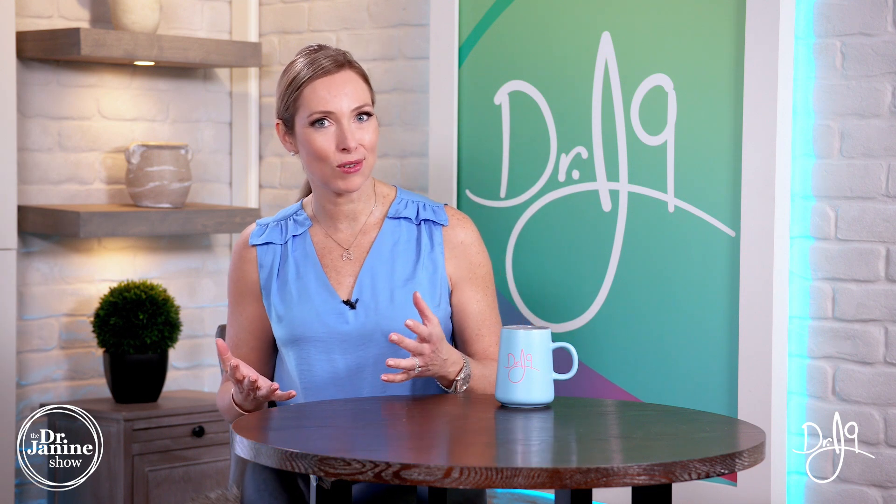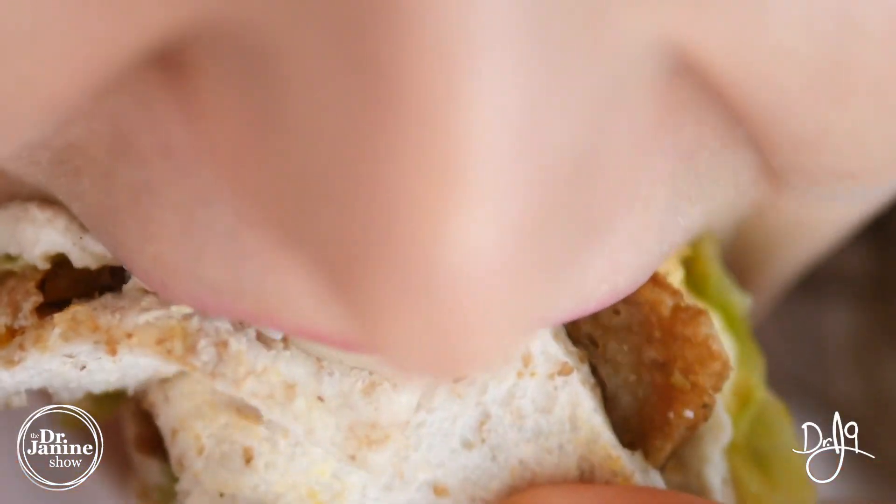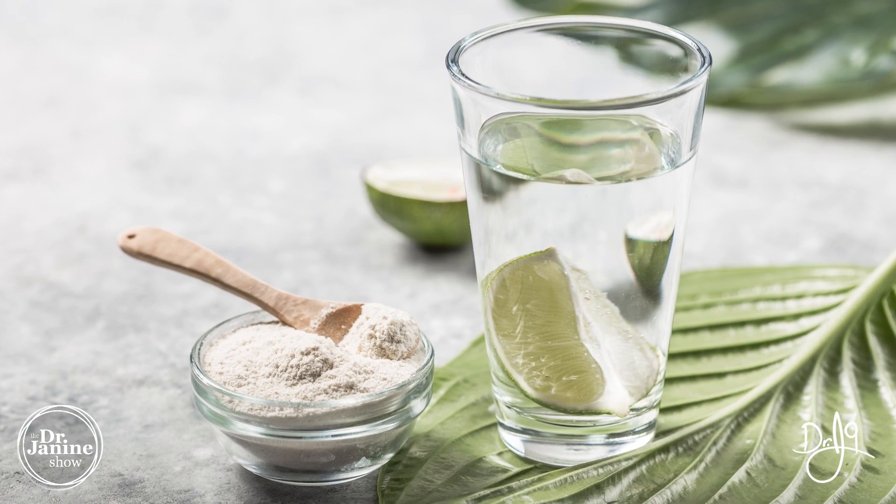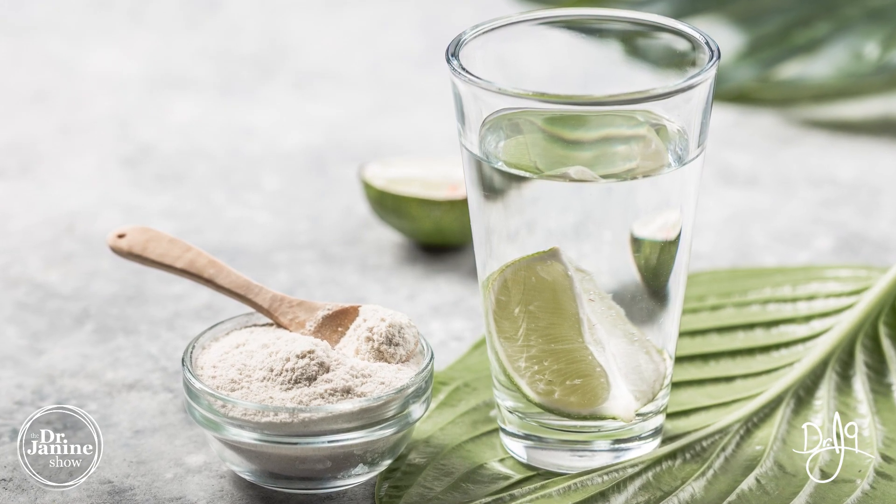Poor appetite control is also related to a collagen deficiency. Making sure we are optimizing collagen production, or perhaps taking a collagen supplement, is important. I have other videos on my favorite types of collagen to take, including what to look for and the dangers of taking the wrong types, so make sure you check those out.